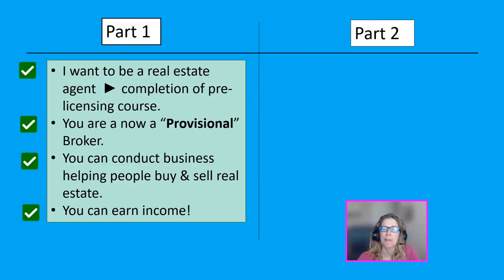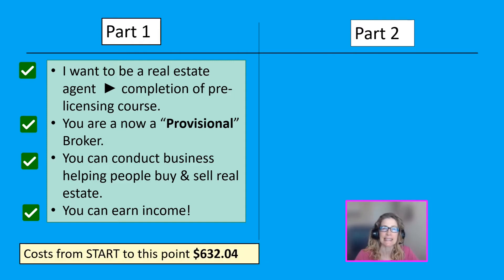A quick recap. In the first video, we went from 'I want to become a real estate agent' to going through the pre-licensing course and looking at each step and the cost involved. So if you've gotten that far, congratulations. You are now a provisional broker. You can conduct business, helping people buy and sell real estate, and you can earn income. A quick spoiler alert for anyone who hasn't seen the first video: the amount of money I spent to go from wanting to become a real estate agent to completing the pre-licensing course was $632.04.